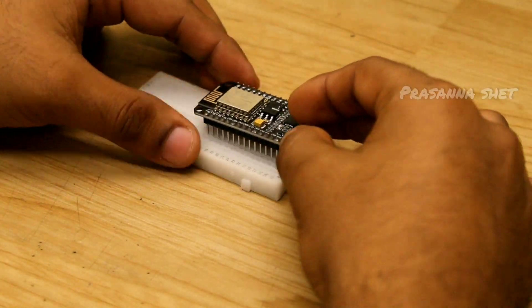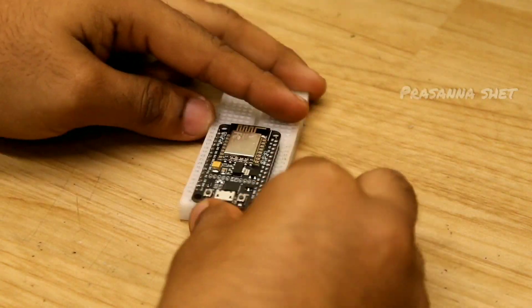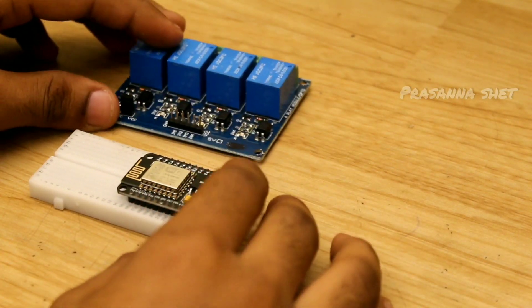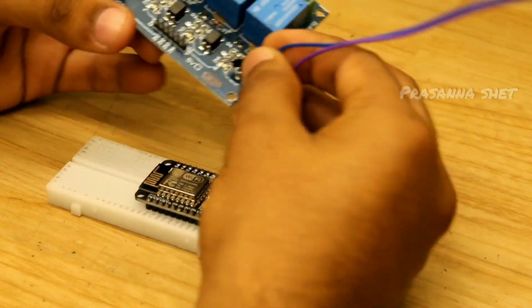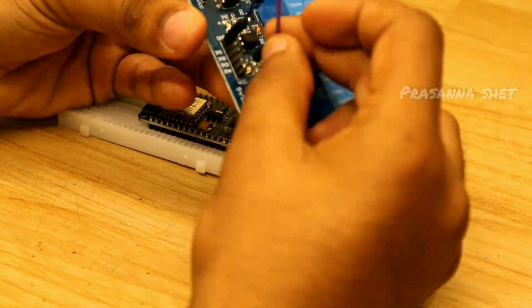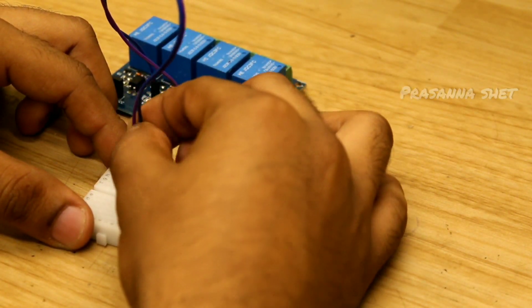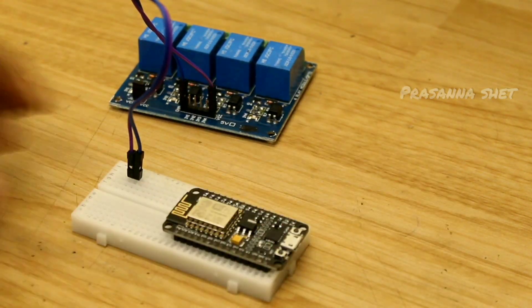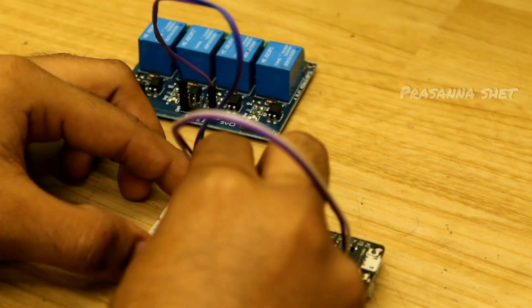Here, a major component is NodeMCU, through which all the components comprised in this project are connected. Initially, the input of an active low 5-volt relay module is connected to NodeMCU, through which active low and high signals are passed to turn it on or off as per our requirement. Since the relay is a switching device and we have used an active low relay module, to turn on the relay we have to send 0, and 1 to turn it off.